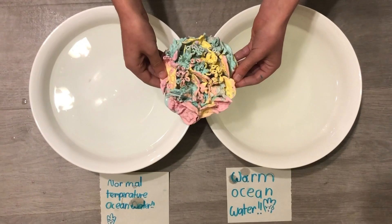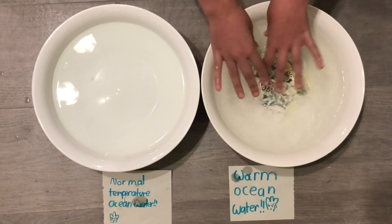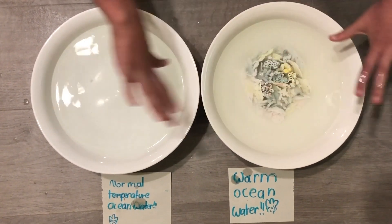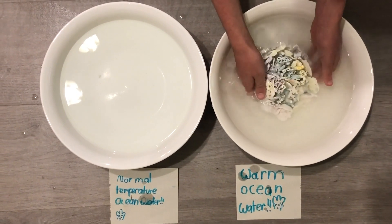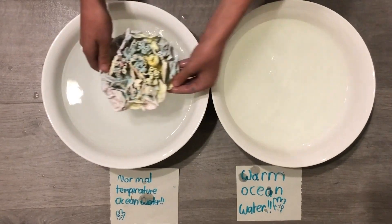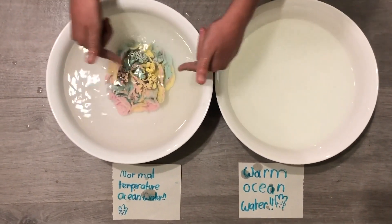Back to you, Zara. Watch what happens to my homemade coral when put in warm water. The zooxanthellae have left and now the coral is white and dying. Not all the bleached coral are dead, but they're sick and hungry. If the sea goes back to its normal temperature, the coral will be able to survive like this.